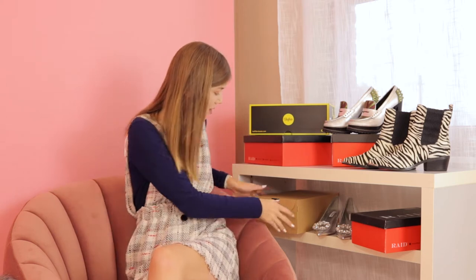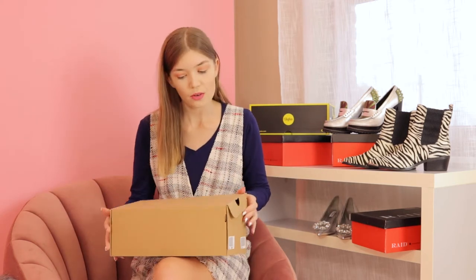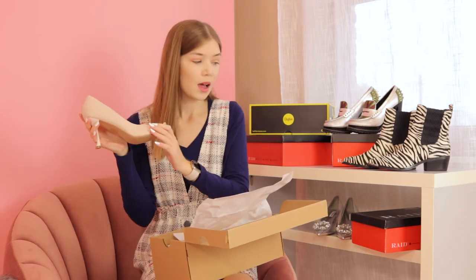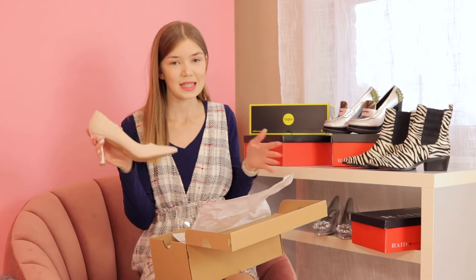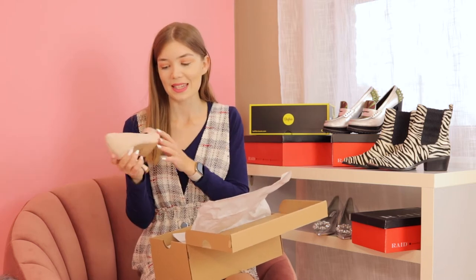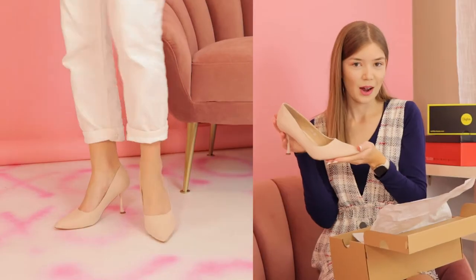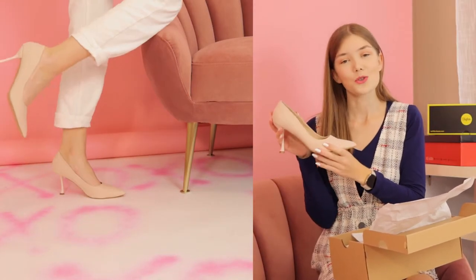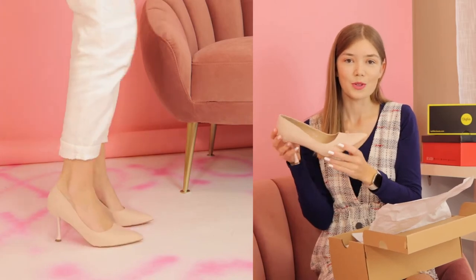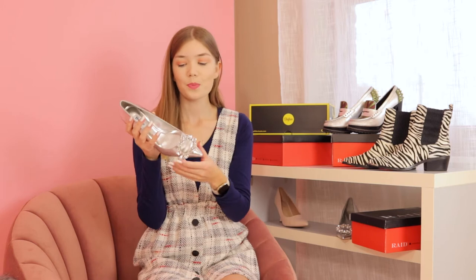Let's start right here. This is the first pair of shoes I ordered. It's from Raid. Most of these shoes are either Raid or Buffalo because these are my favorite brands — never change a winning team. This is how they look. They're simple, and sometimes you do need a pair of simple nude heels.